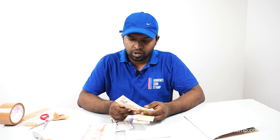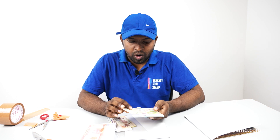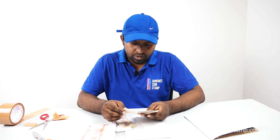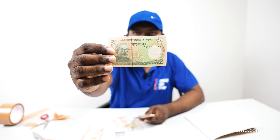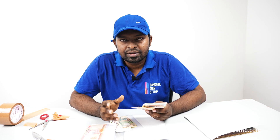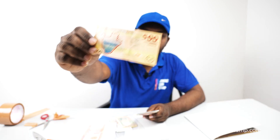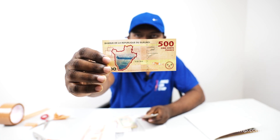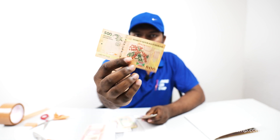We got this Bhutan banknote — Bhutan 5 Ngultrum — we have seen a lot of videos on this. These are some of the most popular banknotes. There are many people currently booking from the store. This is the two Taka of Bangladesh. There are many starting collectors who just want to get involved in this hobby — this is a good place to start. Burundi is here, a very refreshing fresh banknote in beautiful condition.